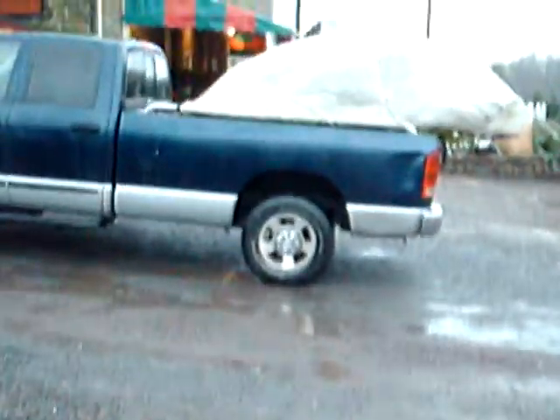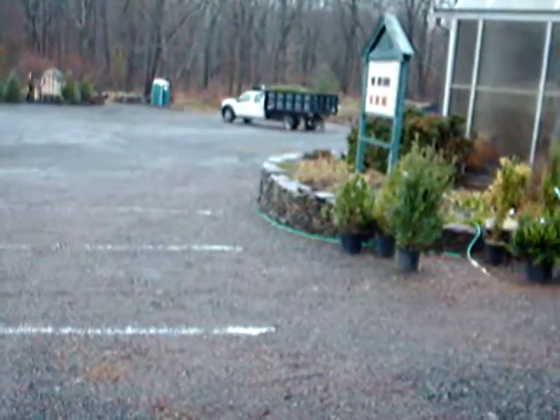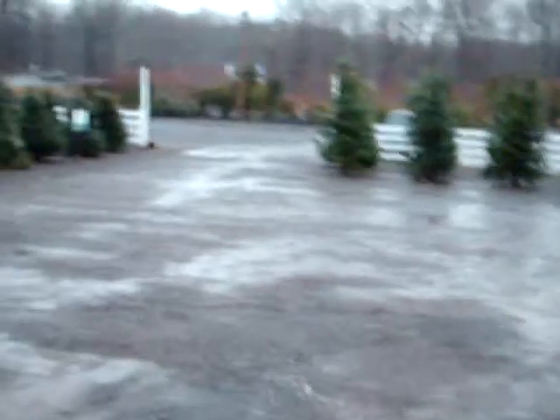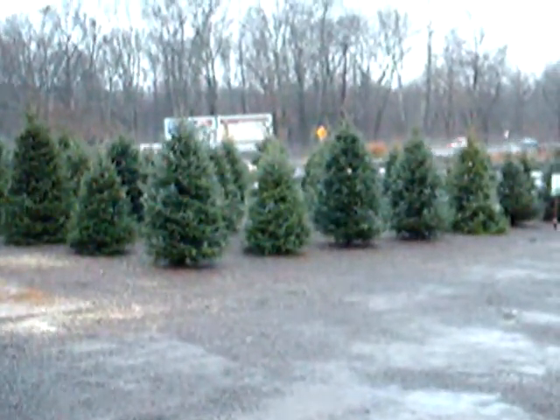We're on Route 313 in Fountainville, PA. This is one of our trucks that's getting ready to go out — this one's going to Philadelphia tomorrow. We ship all across the eastern United States. There's another truck down there getting ready to go out tomorrow as well. We deliver plants and mulch for you, or we'll deliver to your job site.